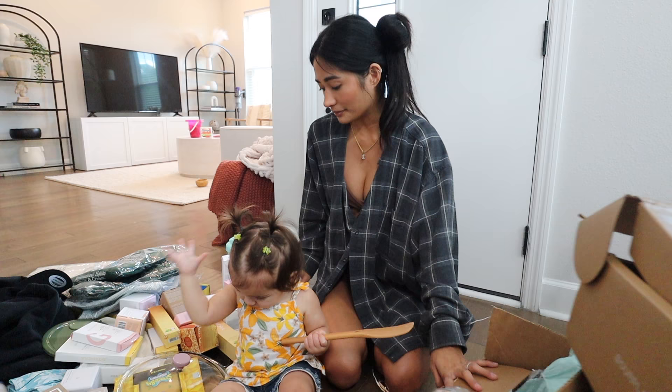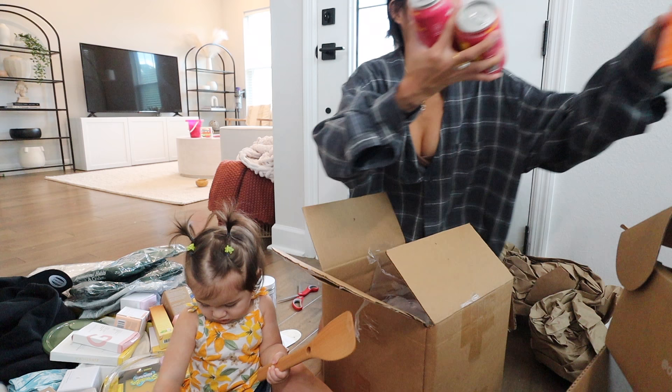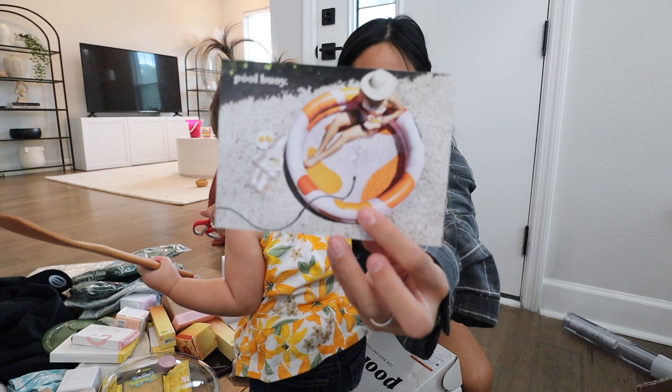I have so much skincare — my skin is about to look bomb. I love Poppy. They sent me their strawberry lemonade, which is so good, their orange flavor, their watermelon, their ginger lime, and their raspberry rose. We're still going, guys.